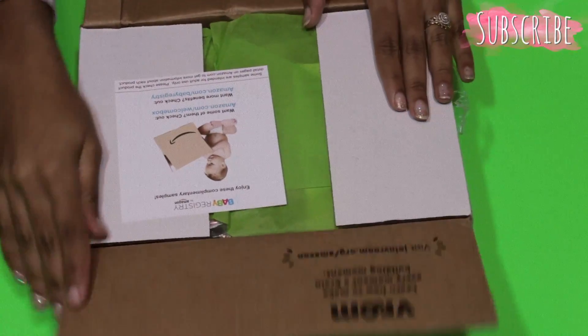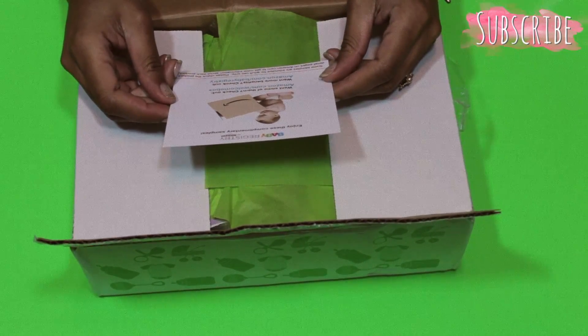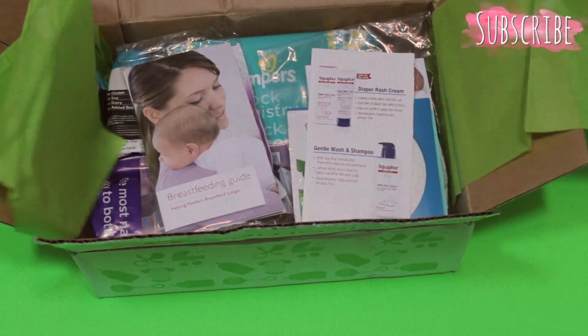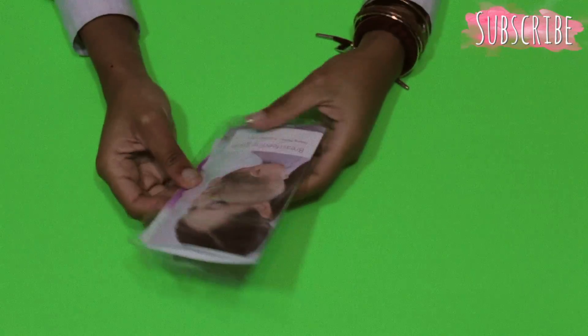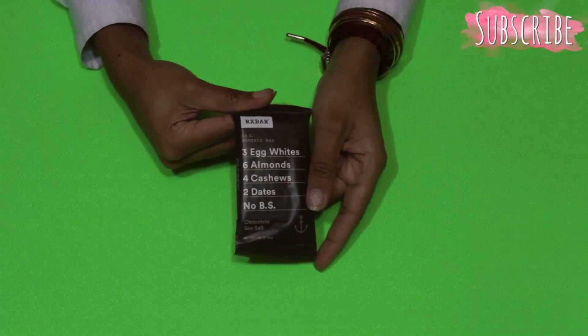When you first open the box there's a little card that says 'enjoy these complimentary samples.' I did not know this paper was going to be green or I would have chosen a different background. So, I got a breastfeeding guide, a protein bar, and nursing pad samples.